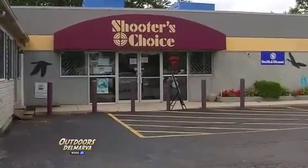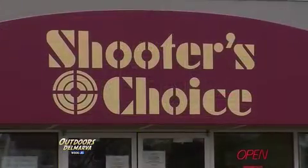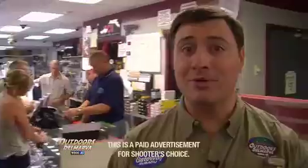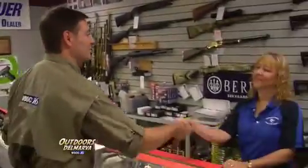Thanks for watching Outdoors Delmarva. I'm Mike Parker, back here again with our friends at Shooter's Choice — always on target with all of your firearms needs, located right here on Route 13 in Dover, Delaware. All attention is turning to hunting, and in Delaware, the shotgun is king whether you're deer hunting or waterfowling. Joining us right now to talk about some new products is Beth Parsons with Shooter's Choice.